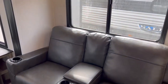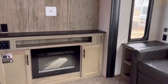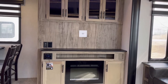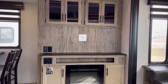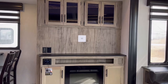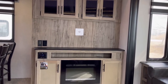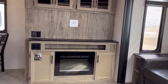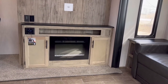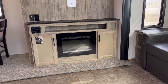Sitting in the theater recliners you're looking directly at your entertainment center. The TV is not mounted yet, but this unit was optioned with a 40-inch TV that goes right there — connections are easy to get to. You also have a 5,200 BTU electric space-heating fireplace and an AM/FM Bluetooth stereo system.